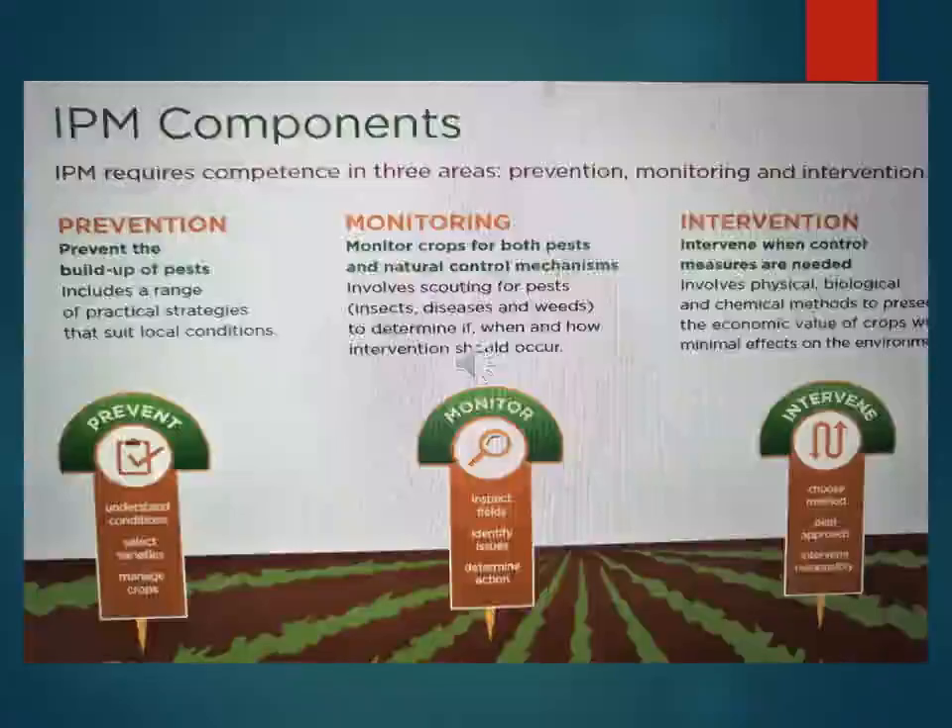This figure shows the integrated pest management components. IPM requires competence in three areas: prevention, monitoring, and intervention. Prevention involves preventing the build-up of pests through a range of practical strategies that suit local conditions.